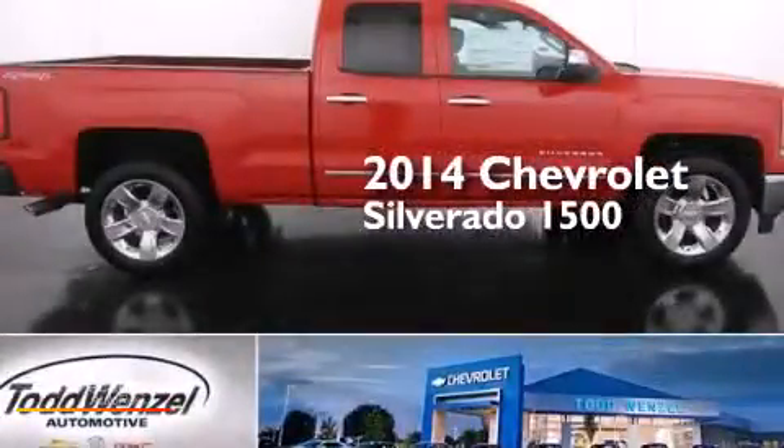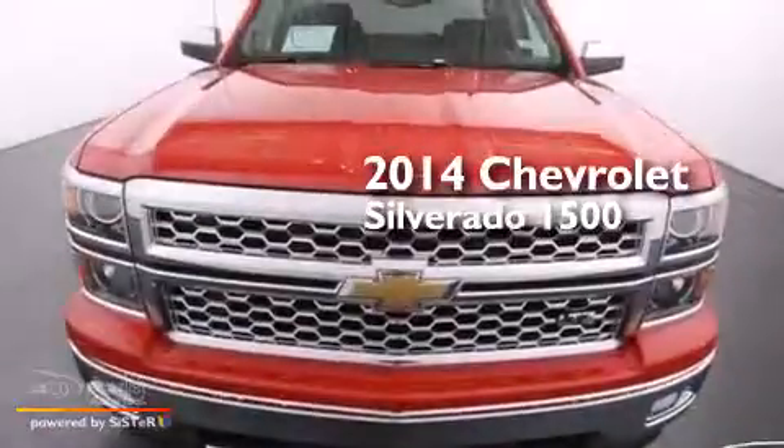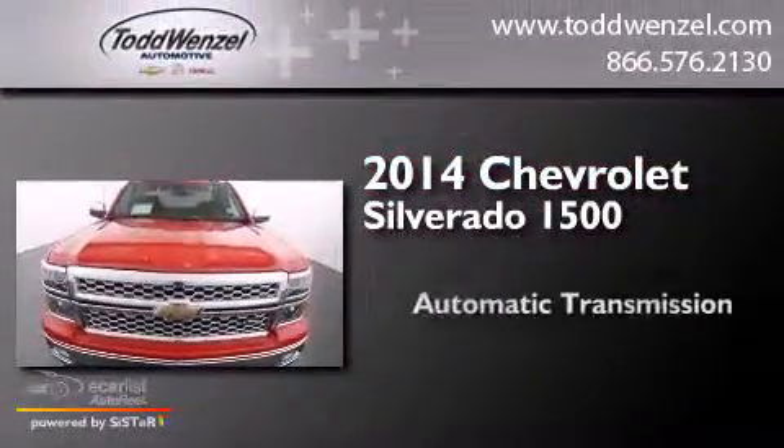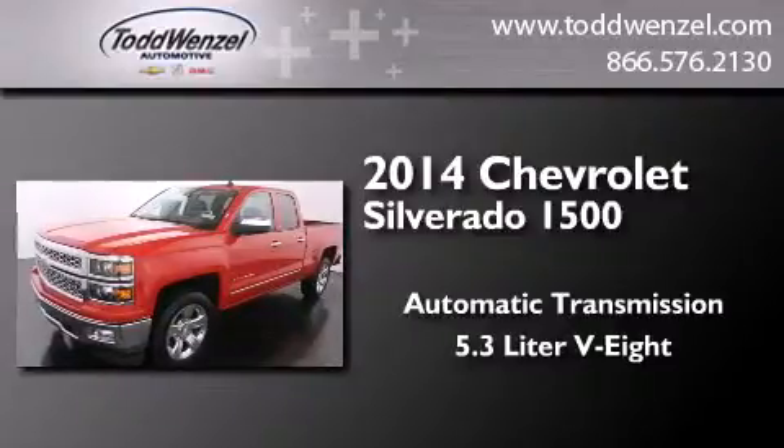This is a brand new 2014 Chevrolet Silverado 1500. This truck has an automatic transmission, a 5.3 liter V8, and the added safety and control of four-wheel drive.